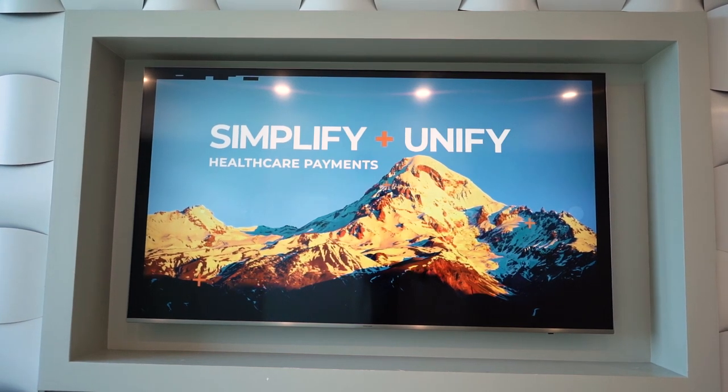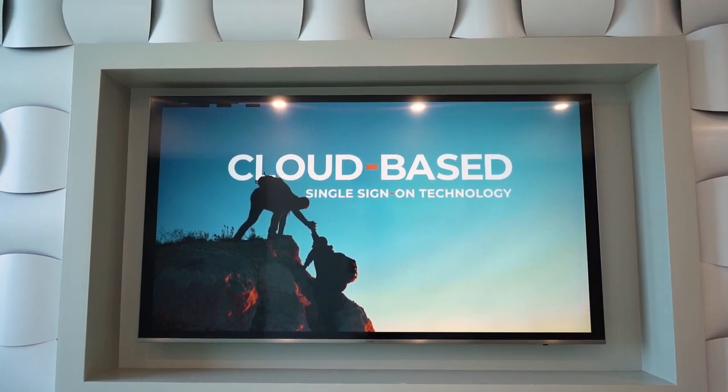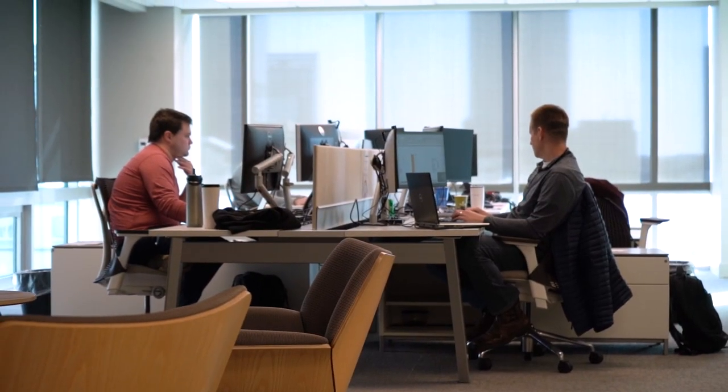We create revenue cycle technology, so our software helps hospitals get paid. We also help the insurance companies and the patient know how much they have to pay. Whenever you hand your insurance card to the clerk, they run the card, and they often use technology that we created at Waystar to know if you're approved to get a procedure done and how much your co-pay is. Our main goal is to try to simplify healthcare as much as we can.